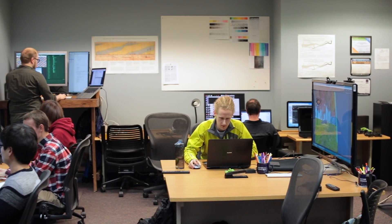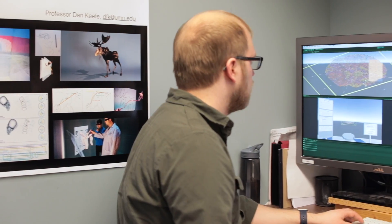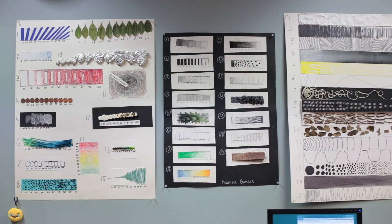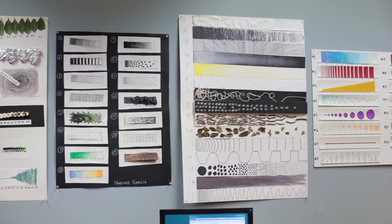We look at areas such as neuroscience and trying to understand the pathways in the brain and medical device design, the anatomy and the way that it interacts with a potential medical device. Scientists need to figure out the right ways to look at their data, and we think that the best way of doing that is to involve artists in that process.